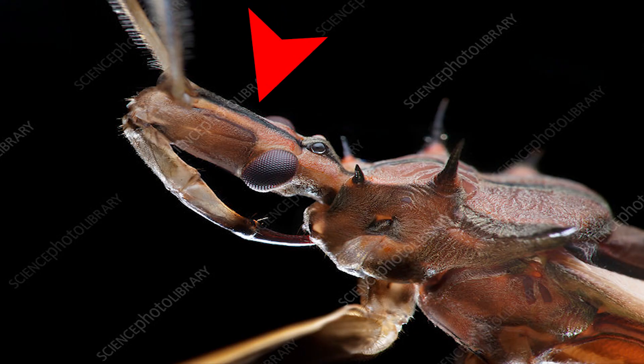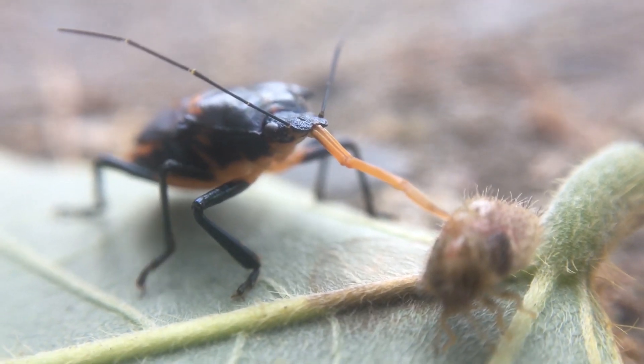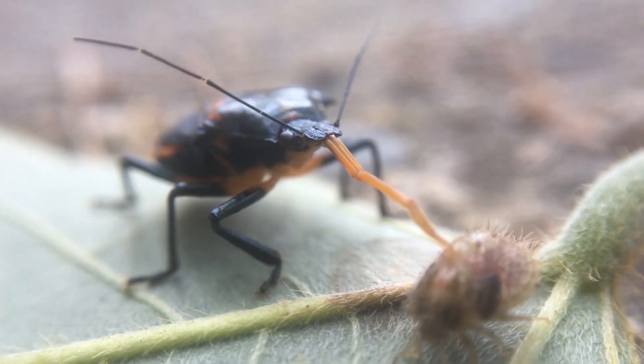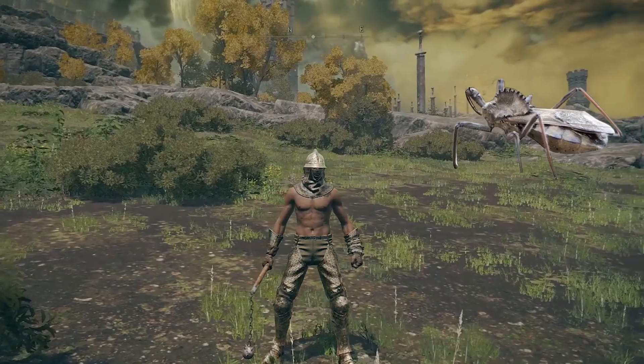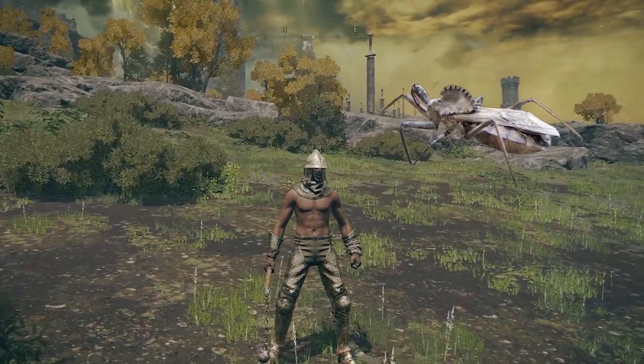They have a neck-like head with a large proboscis in front of their face that is used as a piercing and sucking mouthpart. These insects look like they belong in a souls game — they should be a wandering enemy or something.